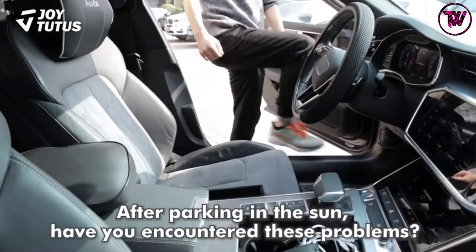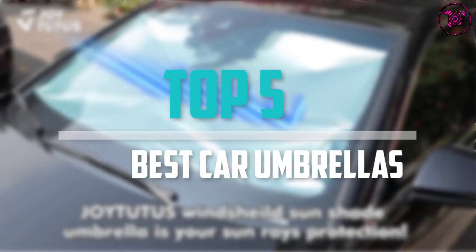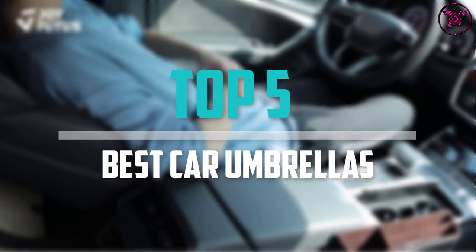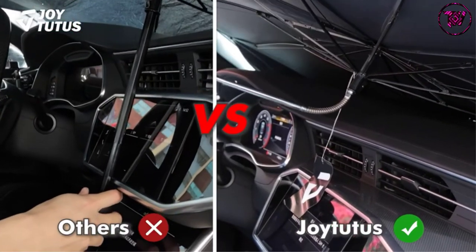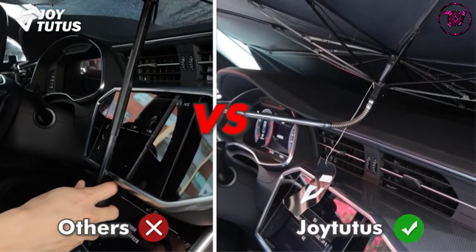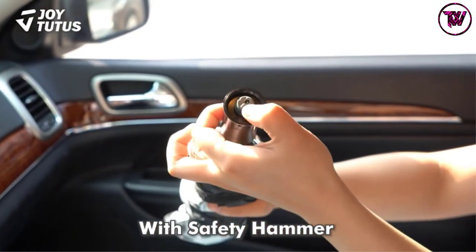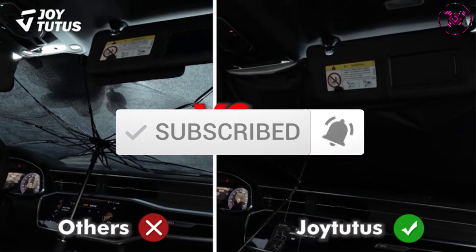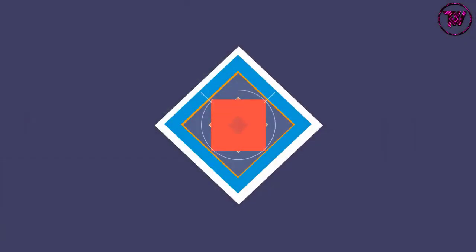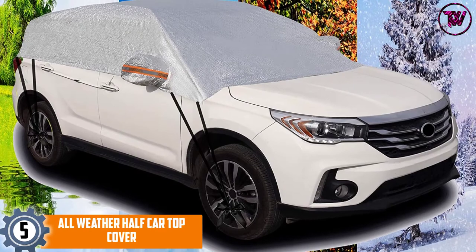Are you looking for the best car umbrellas in your budget? In today's video we break down the top 5 best car umbrellas available on the market. This list is based on price, quality, durability, and more. Check out the description below for more information, and make sure you subscribe for more reviews. Let's get started.